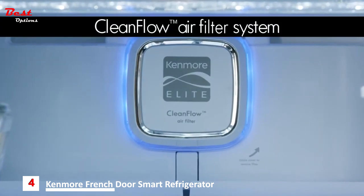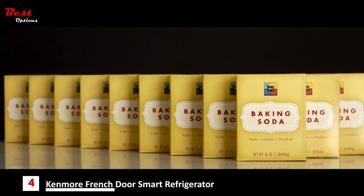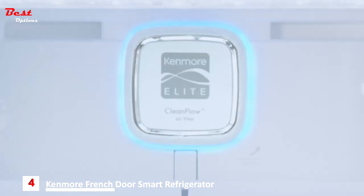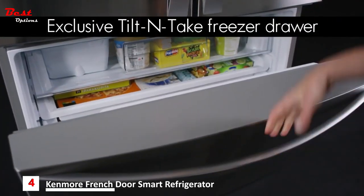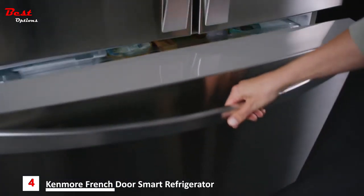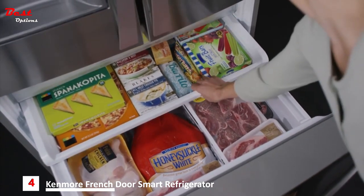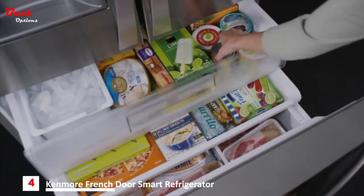The clean flow air filter system is 15 times more effective than baking soda at reducing odors. It circulates clean, filtered air to every section for great tasting meats, fish, and produce. The Kenmore exclusive tilt-and-take freezer drawer provides convenient access to your favorite frozen foods. Its three-tiered storage includes an extra-deep bin and two pull-out drawers to make organizing your foods a breeze.